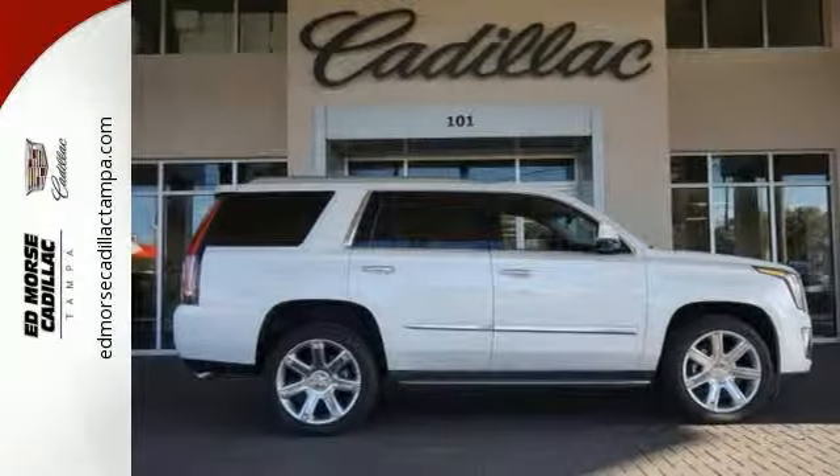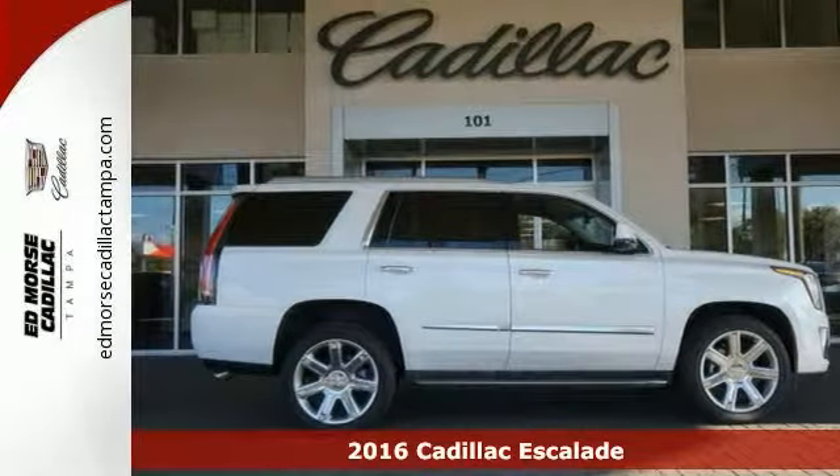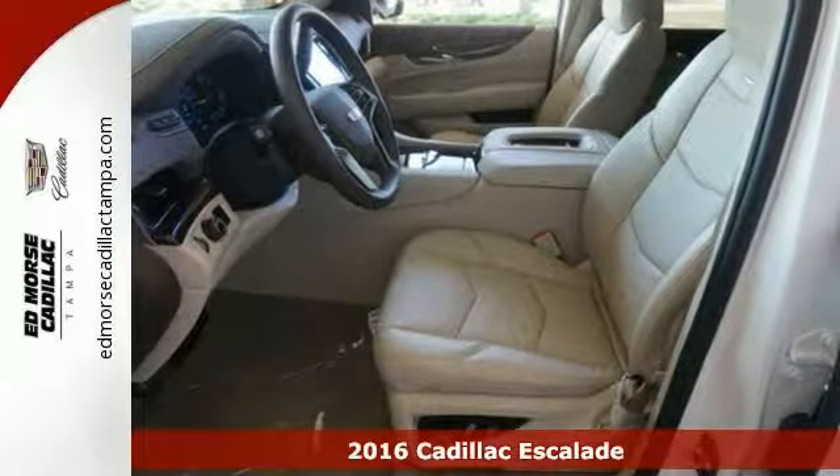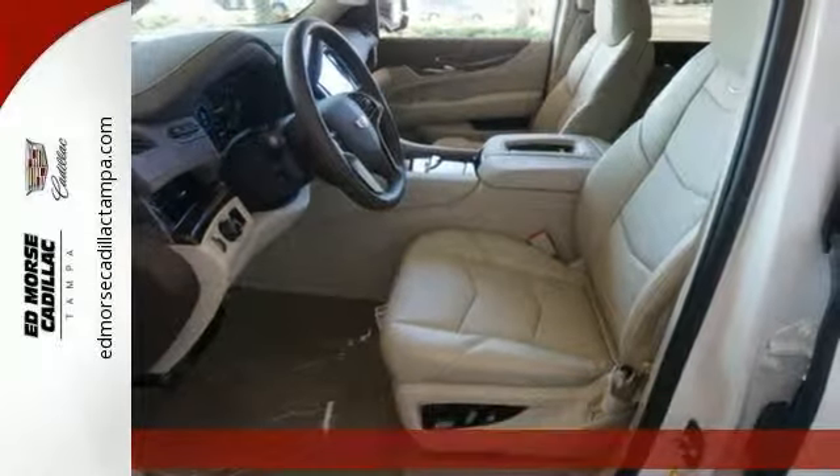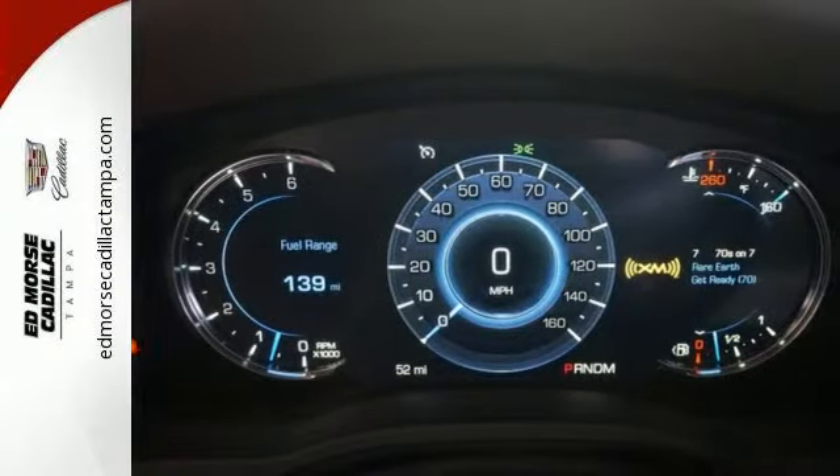Here's a beautiful 2016 Cadillac Escalade luxury collection in crystal white tricoat. It must be seen to be believed, and this could be the SUV that will suit you.